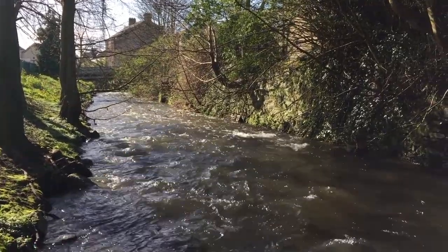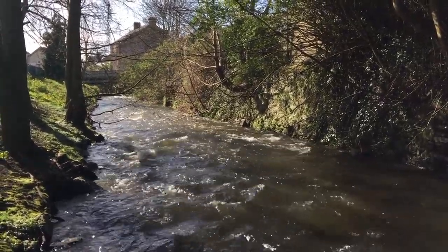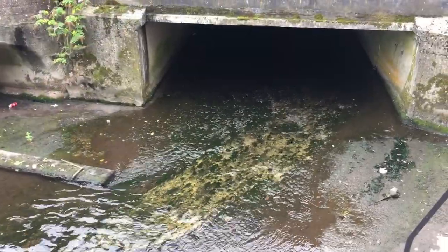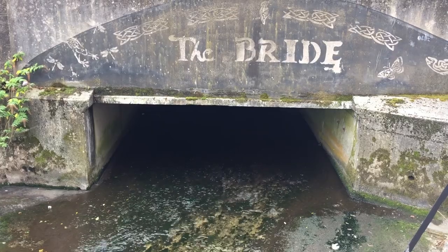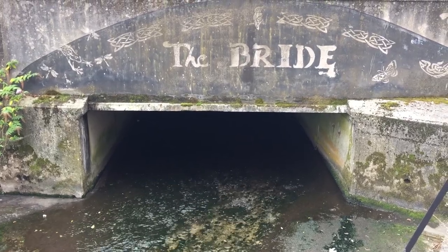In Blackpool village, the River Bride disappears from view. From this point on, it flows underground via a culvert to the River Lee over a kilometre downstream.